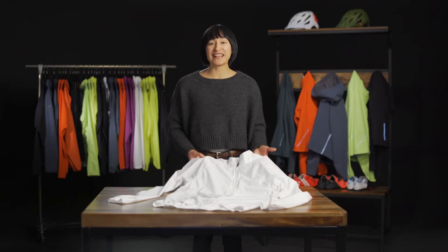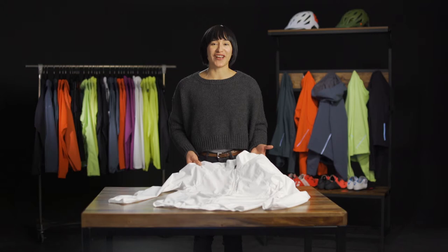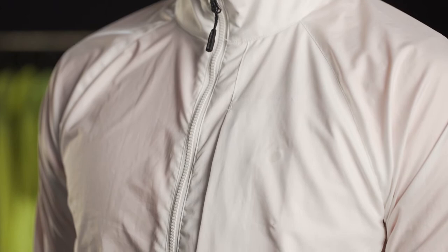Eliminate the excuses to go outside in cool, blustery weather with the Circuit Windshell Jacket. Its lightweight, stretch-woven Profila fabrics move with your body while protecting you from the wind, and a DWR finish will provide water resistance when the weather takes a turn for the worst.